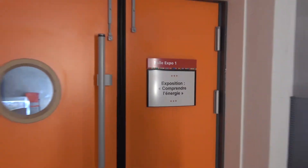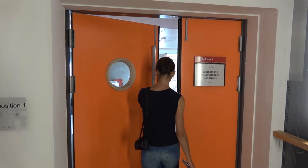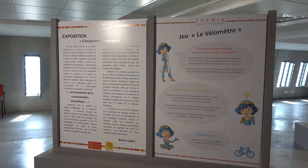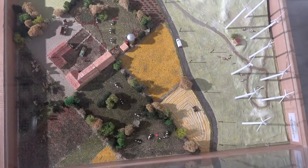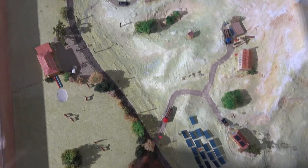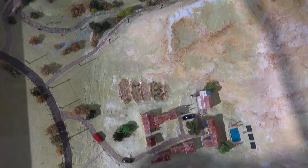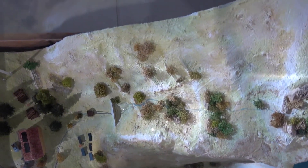On the first floor you enter the first expo hall called Understanding of Energy. This exposition is focused on showing you the different energy sources, their efficiency and effect on the environment, exploring loads of alternative options. For example, here you can see a model of a village entirely run by renewable sources of energy such as solar, wind, biomass, and hydraulic. It's hard to believe how many options of alternative energy we have at our disposal.